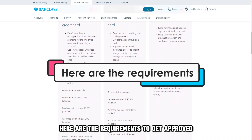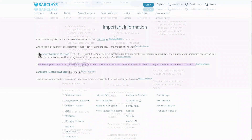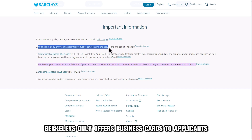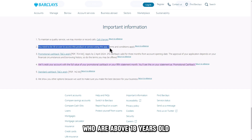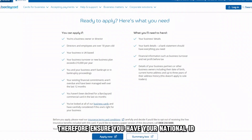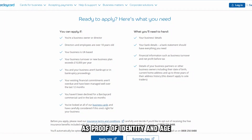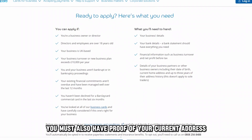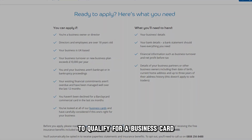Here are the requirements to get approved. You must be of age and have a proof of address. Barclays only offers business cards to applicants who are above 18 years old. Therefore, ensure you have your national ID as proof of identity and age. You must also have proof of your current address to qualify for a business card.